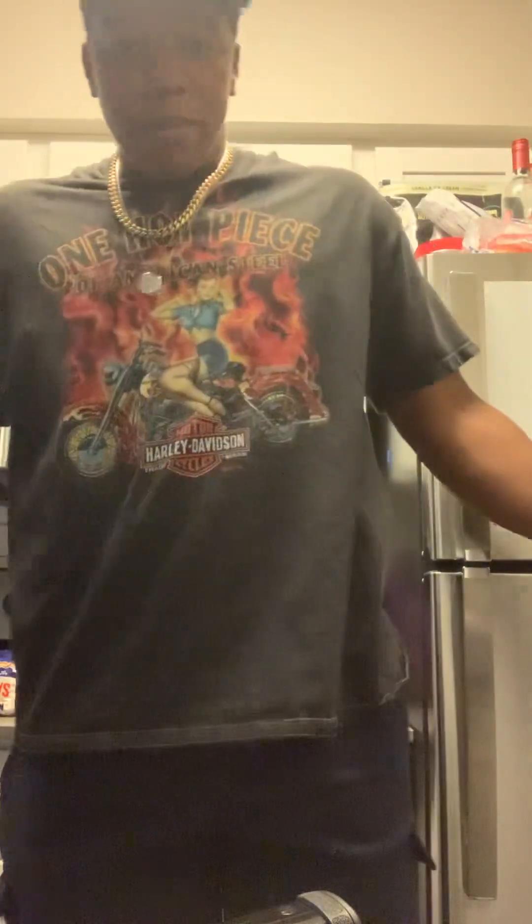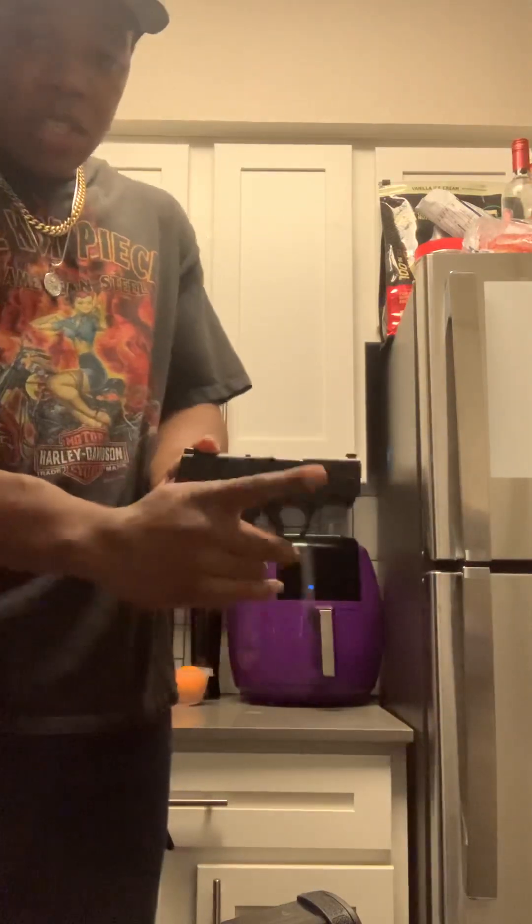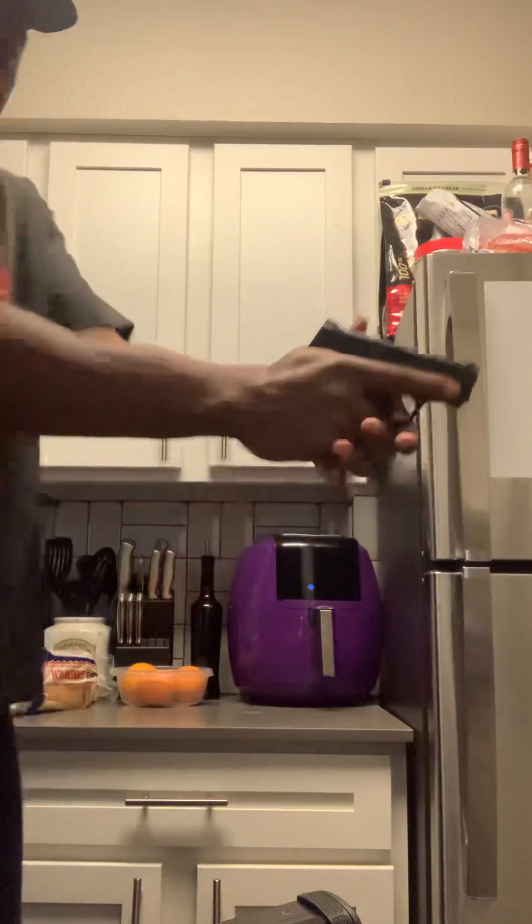With the 10-rounder, obviously it's 10 rounds — it's the smallest mag. It's gonna have the best concealment. This is gonna be like a true pocket rocket. I got joggers on and I can just drop this in my pocket. It has the best concealment — you can't see it. I could pocket carry this, but am I going to? No.